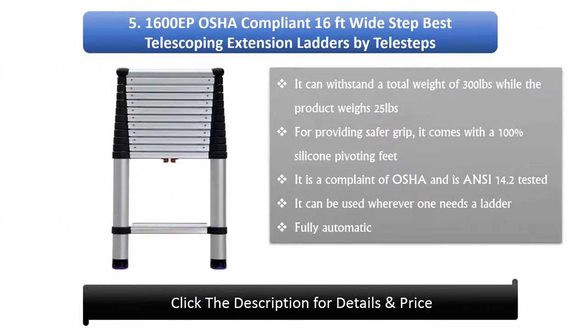Number 5: 1600 EP OSHA compliant 16 feet wide step telescoping extension ladder by Telesteps. It can withstand a total weight of 300 pounds while the product itself weighs 25 pounds. For providing a safer grip, it comes with 100% silicone pivoting feet. It is compliant with OSHA and is ANSI 14.2 tested. It can be used wherever one needs a ladder, and is fully automatic.